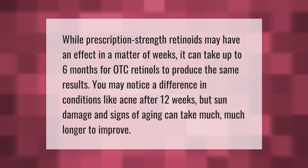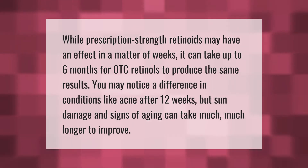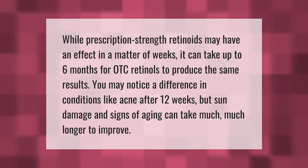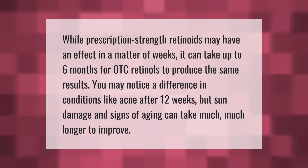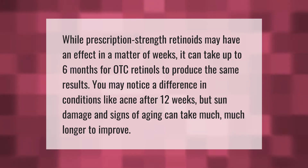While prescription strength retinoids may have an effect in a matter of weeks, it can take up to six months for OTC retinols to produce the same results. You may notice a difference in conditions like acne after 12 weeks, but sun damage and signs of aging can take much, much longer to improve.